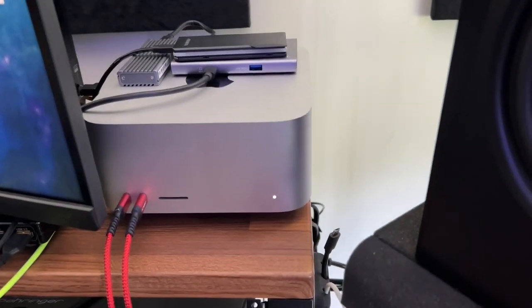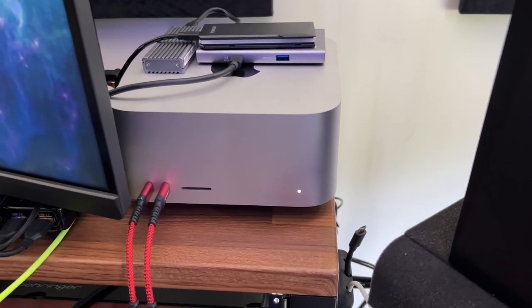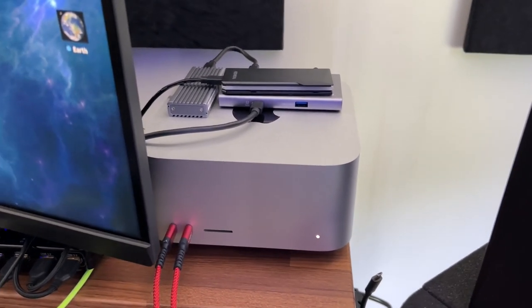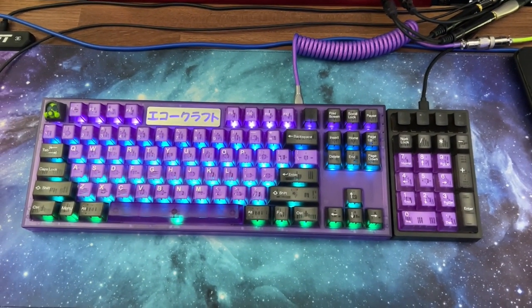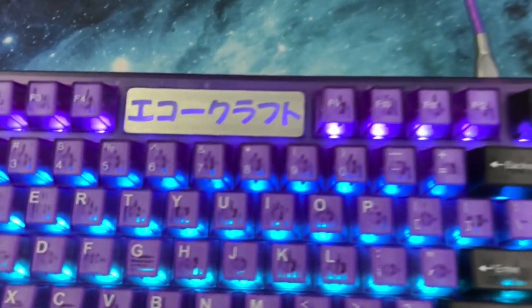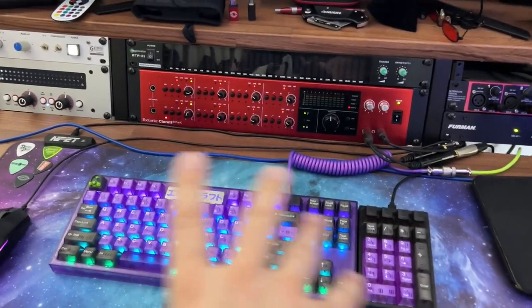I have my brand new M1 Max Mac — really like that. On top of that I've got a couple of SSD drives, which are really nice. This is a custom-made keyboard that I built. My friend Dean turned me on to building keyboards, which is pretty cool. And that says Echocraft in Japanese, which is really cool. I custom built it and I can change the colors on it.